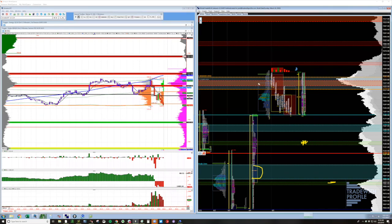We got up here where there were sellers prior, the sellers stepped back again, they've closed the gap now. This is all part of the balancing process.